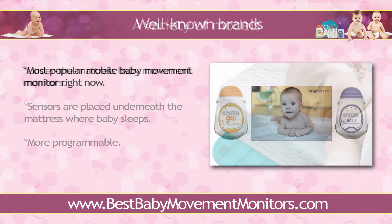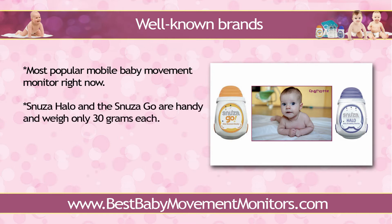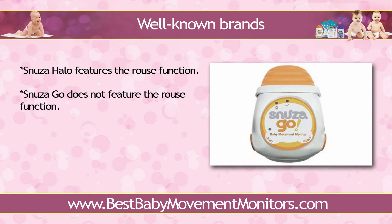Snooza is undoubtedly the most popular Mobile Baby Movement Monitor right now. Snooza has two models: the Snooza Halo and the Snooza Go. Both are handy and weigh only 30 grams each. Both are equipped with alarm systems that trigger really audible sounds, and both can be conveniently clipped into the diaper waistband. The Snooza Halo features the rouse function, which works by releasing vibrations that attempt to wake baby up should there be an absence of breathing movements for 15 seconds. The Snooza Go, on the other hand, does not feature the rouse function; however, its timer can be configured to go off after 15 seconds, 18 seconds, or 20 seconds of non-movement.